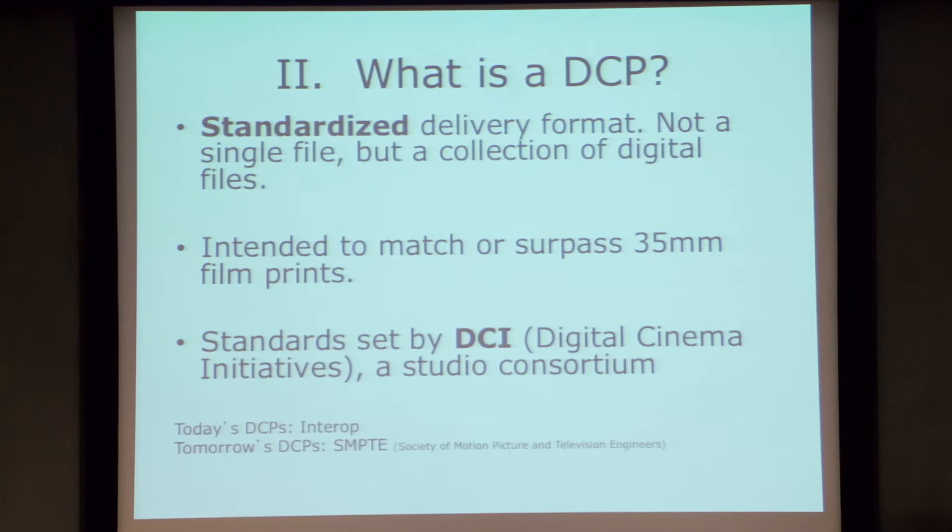I want to talk about what the DCP format actually is. Unlike a QuickTime file or a 35mm film print, DCP is actually a collection of files — it's not a single element. It has a modular structure and a standardized format, so it's interoperable. Any post-production facility that makes a DCP can have that DCP play back on any server in the field. There shouldn't be any issues with a Dolby DCP playing on a Sony server or a Technicolor DCP playing on a Dolby server — everything follows the same guidelines.